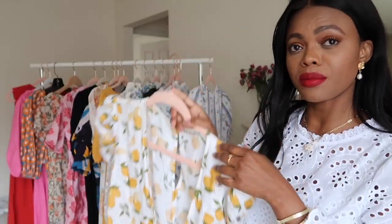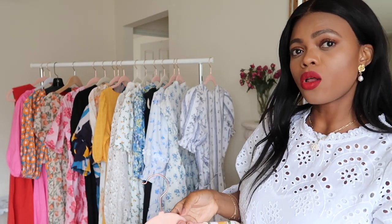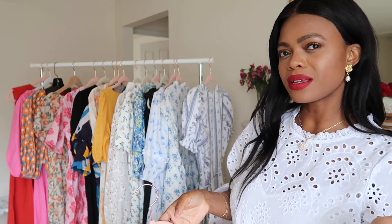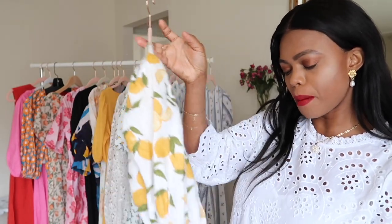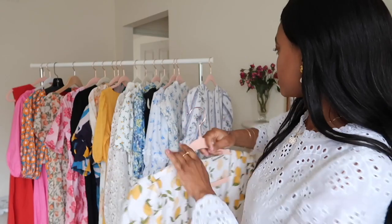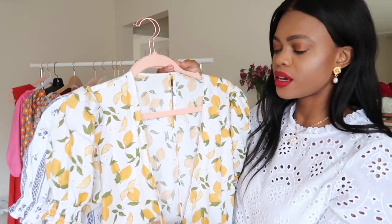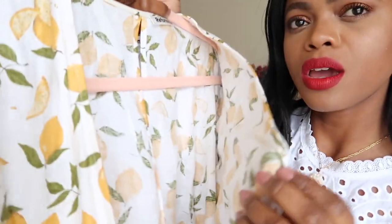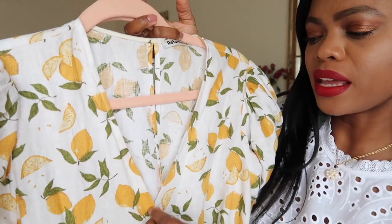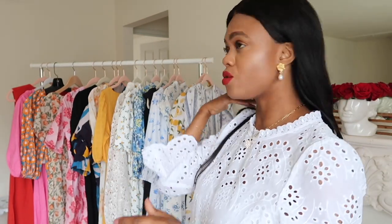For Reformation, dresses fit a little small, so I typically go a size medium even though I'm usually a small elsewhere. The medium fits me perfectly. One thing to note — this dress can run a little low-cut, especially if you have a bigger bust. What I do is use a safety pin to tie in that part for a little more coverage.